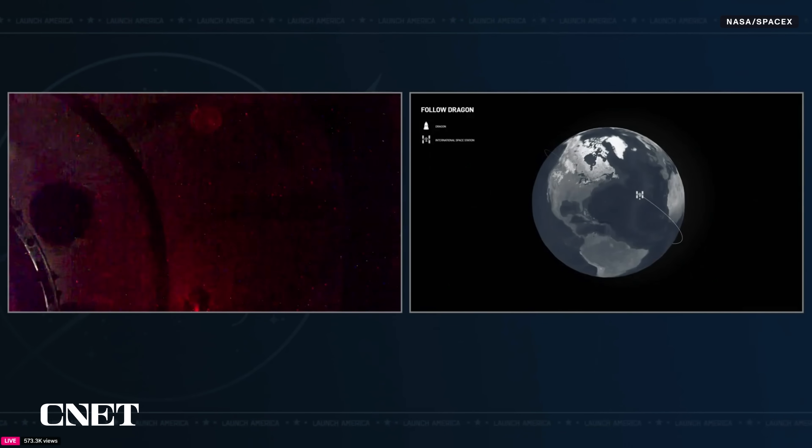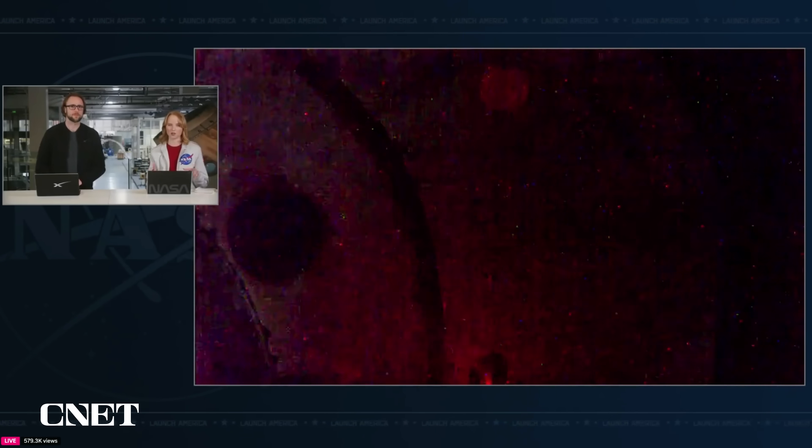Soft capture means the initial soft capture ring around Dragon has physically connected with the International Docking Adapter — this is the first part of the overall docking sequence. Contact was confirmed at 9:04 p.m. Pacific, 11:04 p.m. Central, while both Dragon and the International Space Station were flying 260 statute miles over the Atlantic Ocean. The soft capture ring retraction is now in progress, beginning the steps to firmly attach Dragon to the ISS for hard capture.